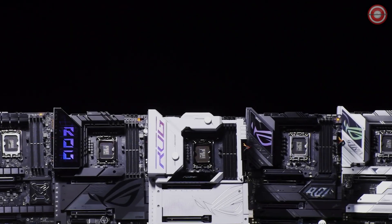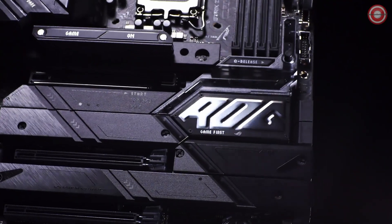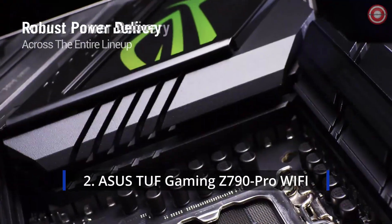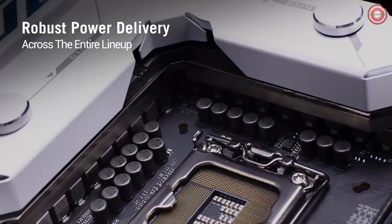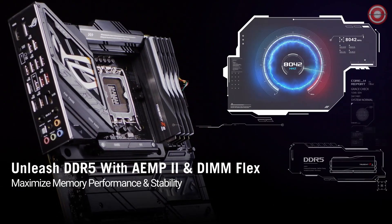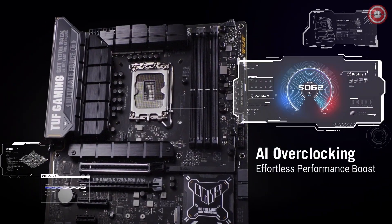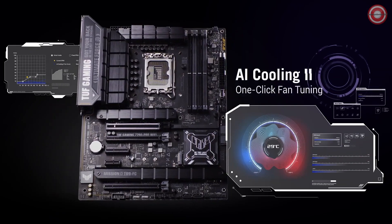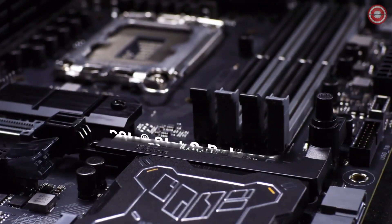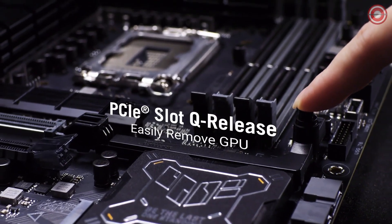Continuing our exploration of the best motherboards for the Core i7-14700K, we turn our attention to the ASUS TUF Gaming Z790 Pro Wi-Fi. It stands as a steadfast option, tailored for gaming enthusiasts and builders seeking performance without breaking the bank. Renowned for its reliability and gaming-focused design, it's a go-to choice for those looking to optimize their Core i7-14700K builds.